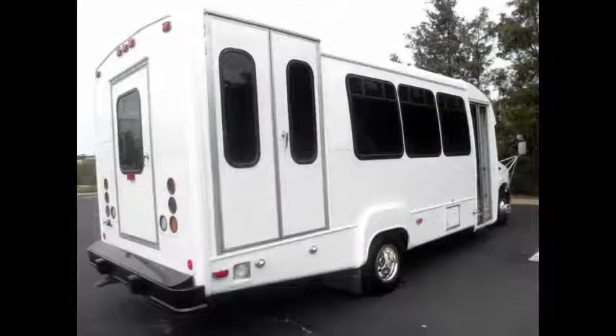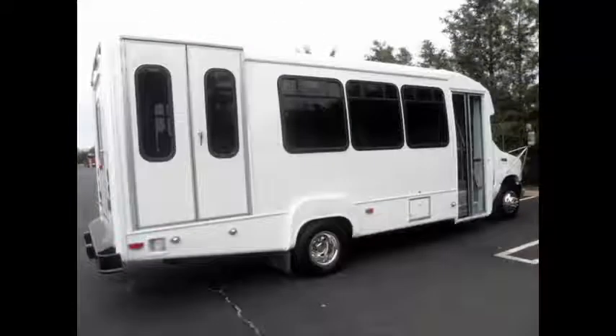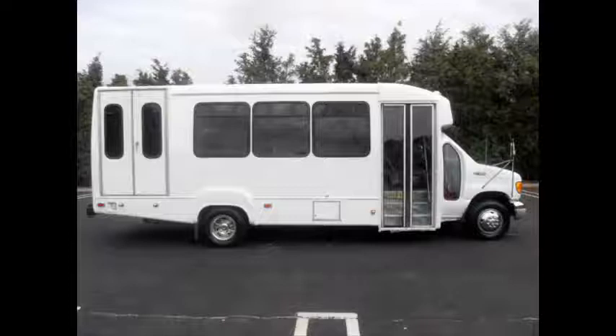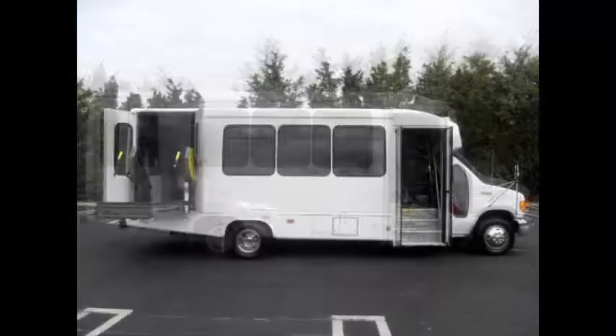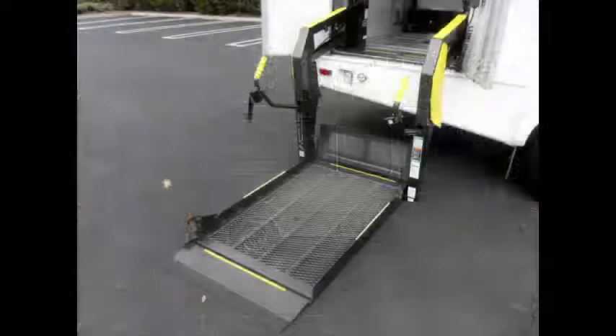This bus is ready for church, company, or organization use. The bus has just been detailed inside and out for an excellent appearance. It will provide both passengers and the driver with a smooth and comfortable ride. Electric passenger door included.